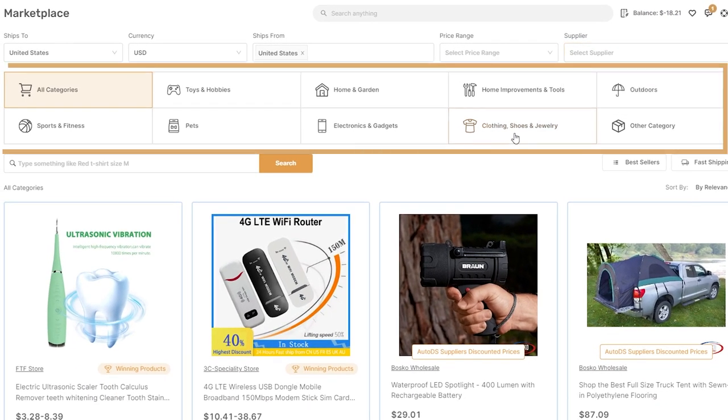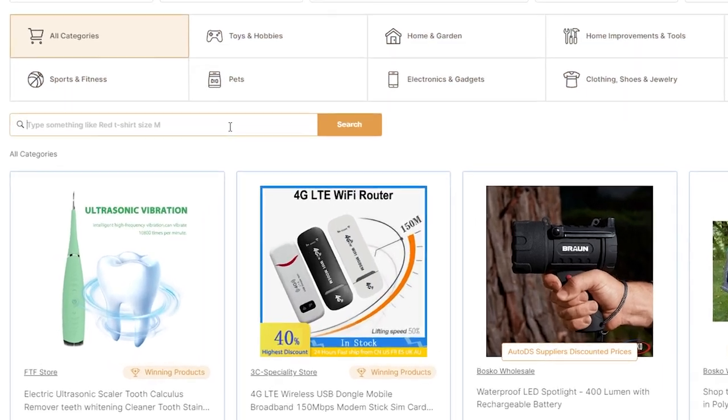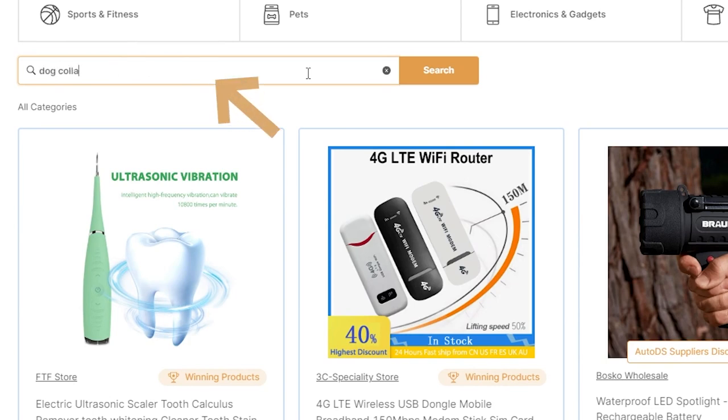Here we can see all of the categories where we can find, source, and add these winning products to our stores. We can also create a search right here, search for whatever product we're looking for, and we'll find the answers.